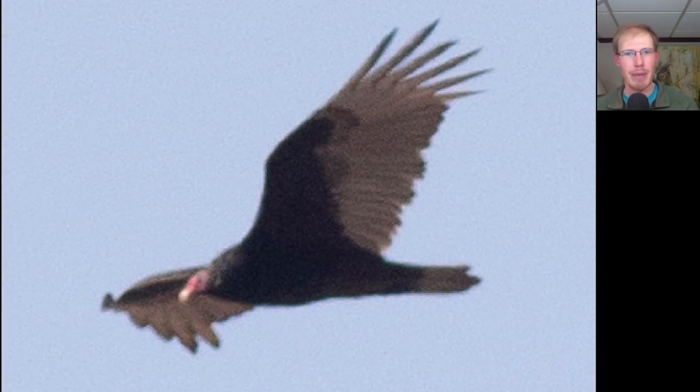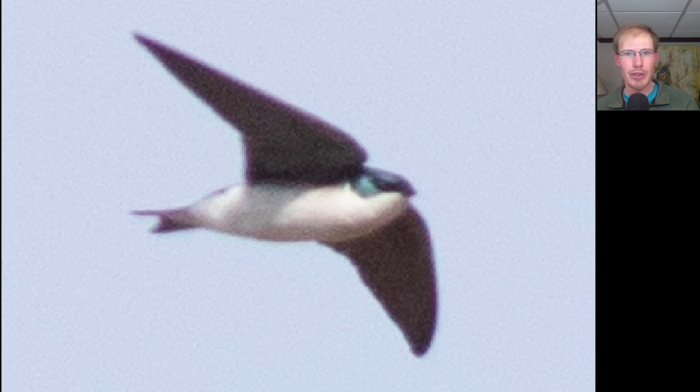We had a small number of migrating turkey vultures today, and all of them were towards the parkway side, with that northeast wind off of the lake pushing them inland. We had a small number of tree swallows flying around today. They're the only swallow that's back so far, and you can see tree swallows are bluish-green on top — you can see it here in the head — and they're completely white underneath on the body.